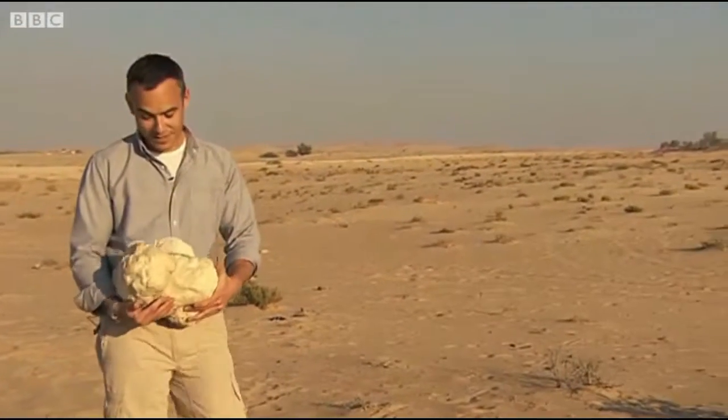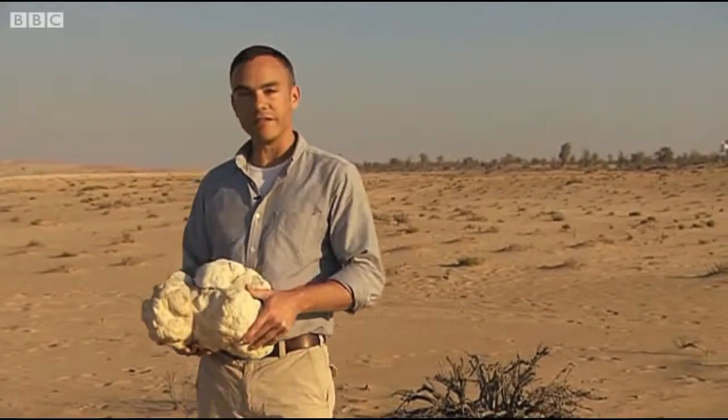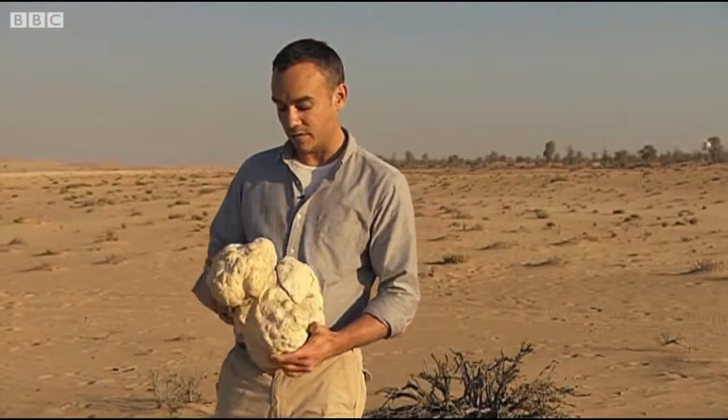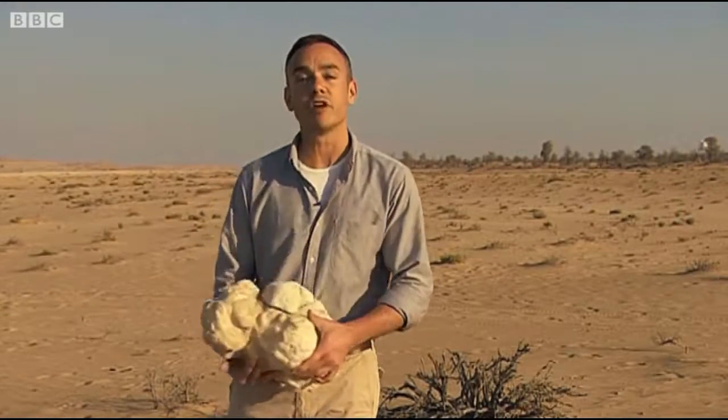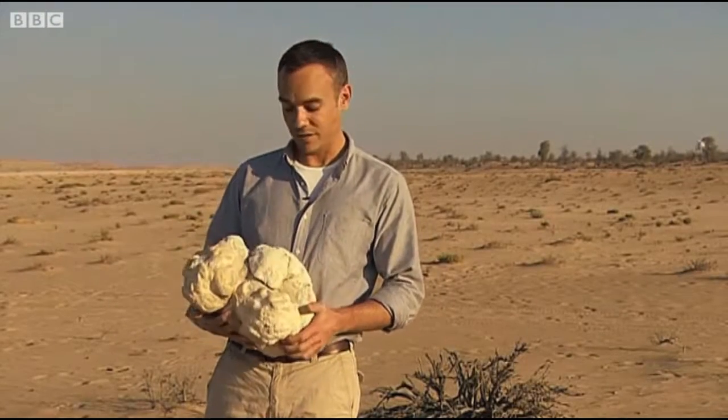And all too often, this is now becoming the end result. This is a 12 kilogram lump of calcified undigested litter, mainly made up of tin cans, plastic bags and pieces of rope. And it was cut from the stomach of a camel, which died a very slow and very painful death.